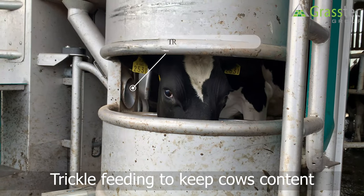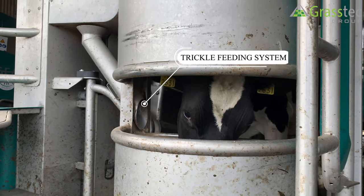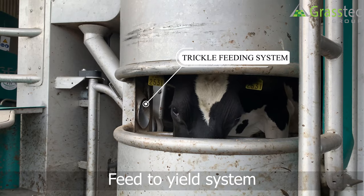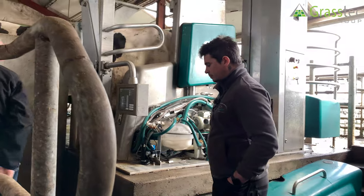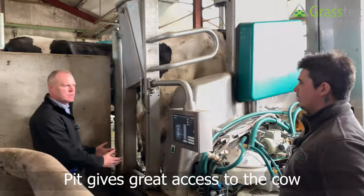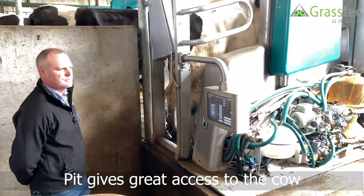You can hear the nuts coming down gradually — that just keeps the cow nice with a trickle feed. Feed to yield is also available, obviously.